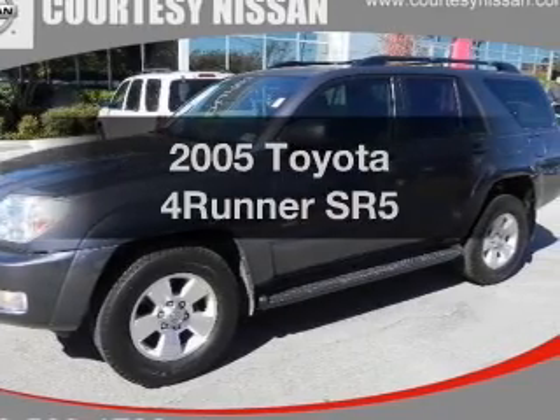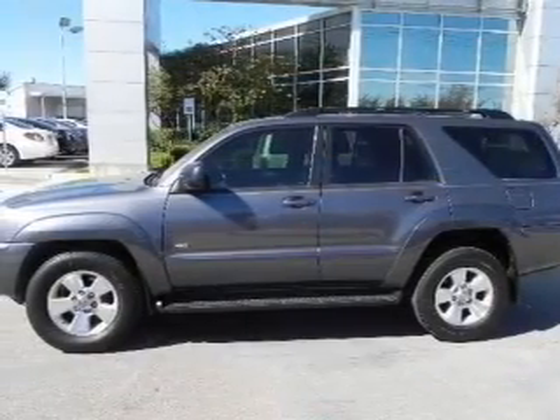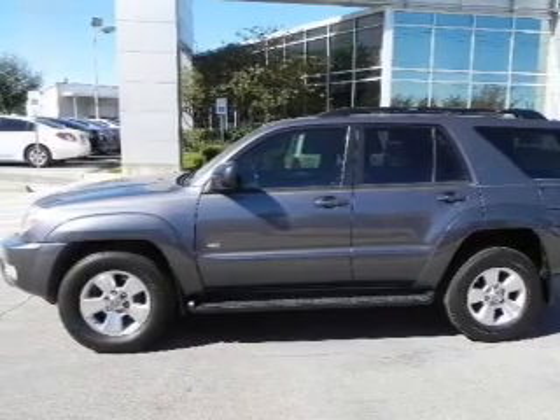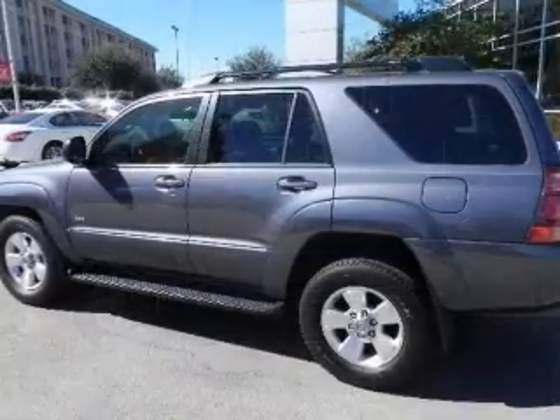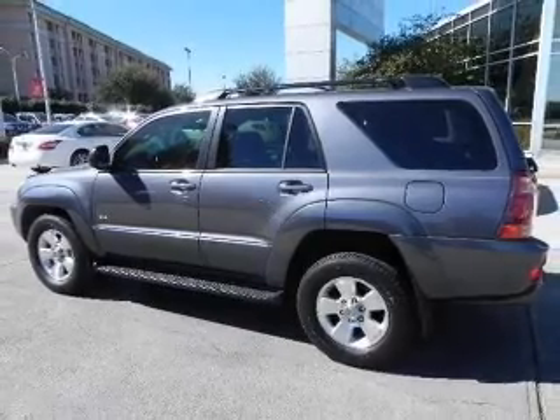Get noticed in this 2005 Toyota 4Runner. This is the set of wheels you've been looking for, with a solid 6-cylinder engine connected to a smooth-shifting 5-speed automatic transmission. Brake safely with the anti-lock braking system.